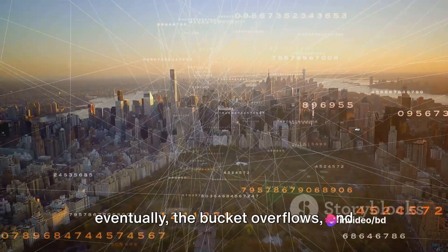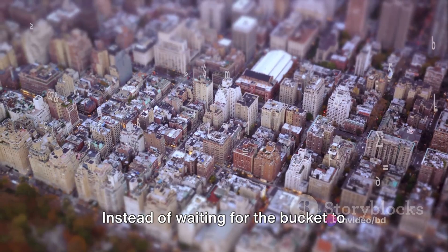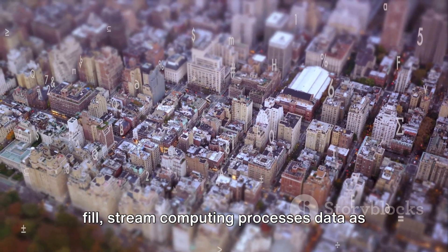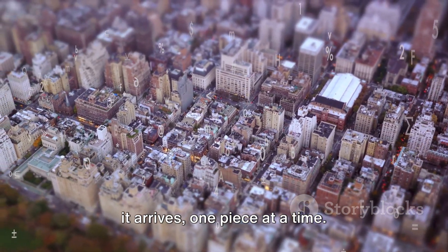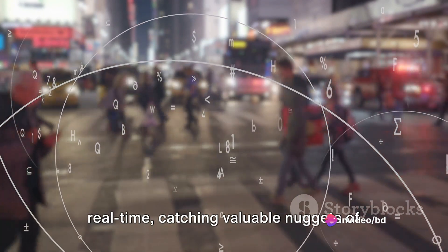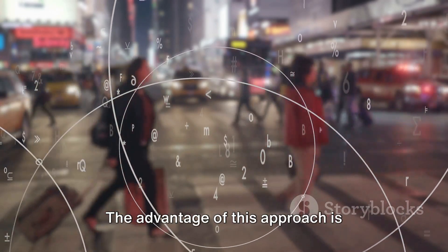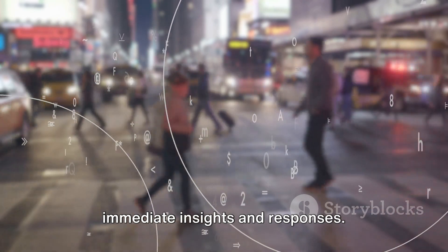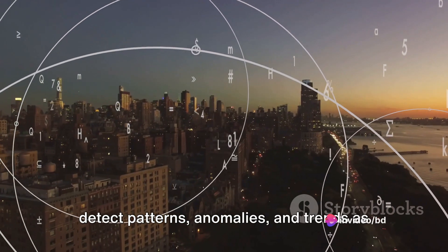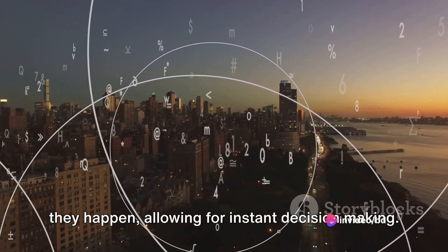It's like trying to fill a bucket with that river we just talked about — eventually the bucket overflows and valuable data slips away. This is where stream computing shines. Instead of waiting for the bucket to fill, stream computing processes data as it arrives, one piece at a time. It's like sifting gold from the river in real-time, catching valuable nuggets of information as they come, without missing a beat. The advantage of this approach is immediate insights and responses. With stream computing, businesses can detect patterns, anomalies, and trends as they happen, allowing for instant decision-making.